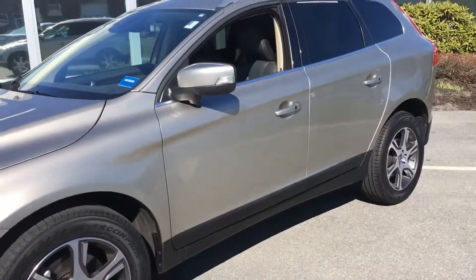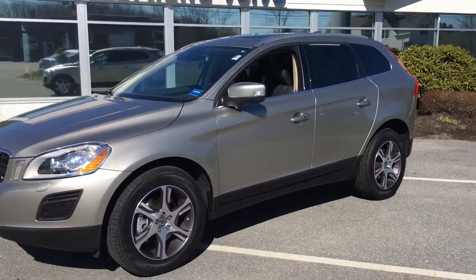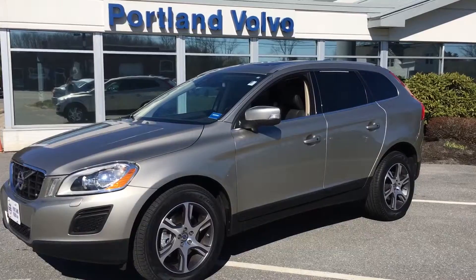Fantastic 2013 Volvo XC60 in gorgeous seashell metallic. Come check it out here at Portland Vovision.